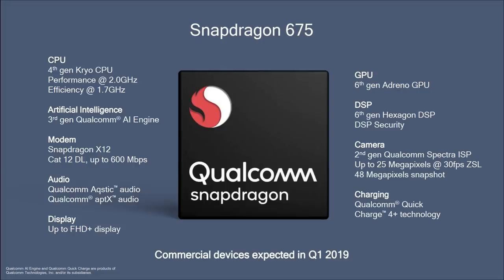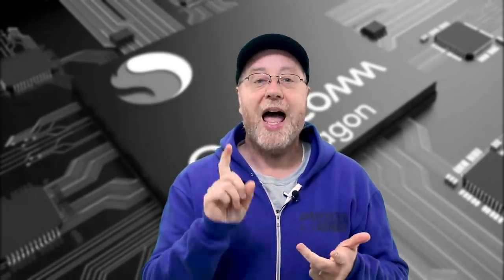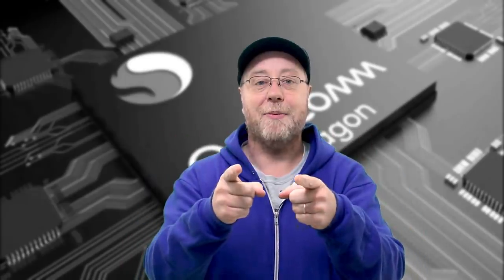Qualcomm have put a whole bunch of things into their processors that make them very useful for mid-range phones, and the 675 actually looks like a really nice processor. As I said, it really does show us what's coming in the next generation flagship 800 series. My name's Gary Sims and this is Gary Explains. I really hope you enjoyed this video — if you did, please give it a thumbs up, subscribe to the channel, and hit that bell notification icon so you get notified every time I drop a new video.